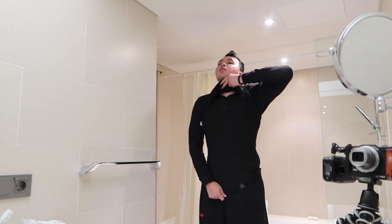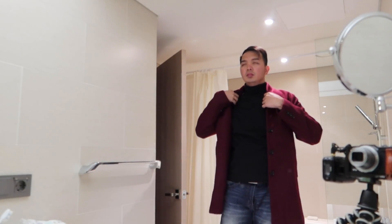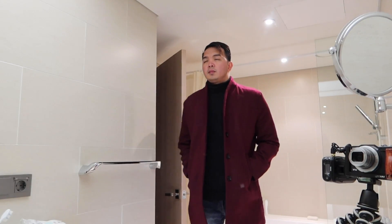Para naman sa number two, kailangan nyo ng thermal undershirt and pants. Hindi kaya ng ordinary t-shirt at saka jacket, so kailangan nyo ng thermal shirt, polo shirt nyo, and then makapal na jacket. Ngayon kung wala naman kayong budget para sa thermal undershirt or pants, okay lang na mag-double kayo ng dami, tapos yung jacket na gagamitin nyo.